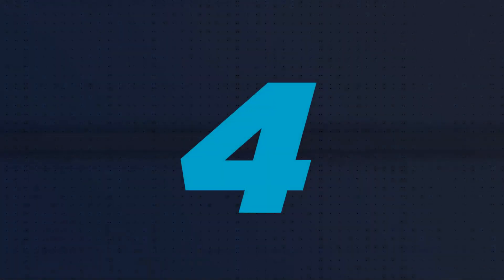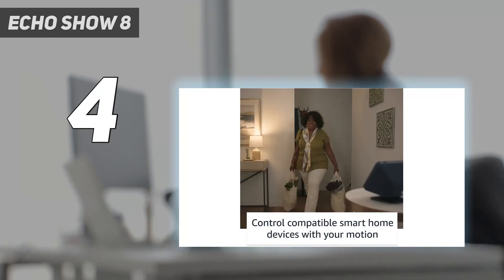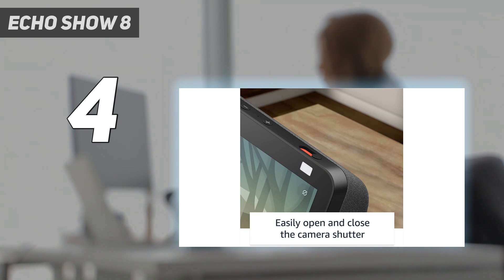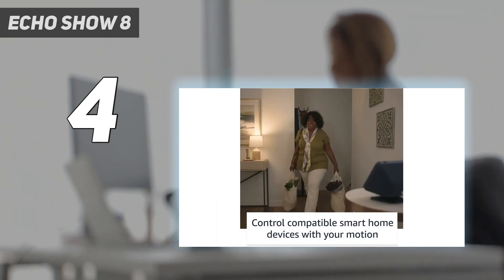Coming in at number 4: Echo Show 8. There is room for the fun stuff, too. You can stream your favorite content using services like Prime Video and Netflix, or ask Alexa to fire up Amazon Music, Apple Music, or Spotify. Automations are also impressive. Create a calendar and add reminders so you never forget an appointment. Make lists, set timers, and improve your cooking with step-by-step recipes.